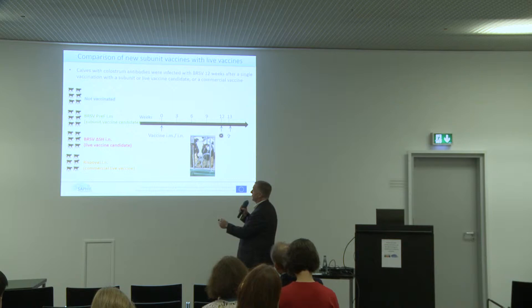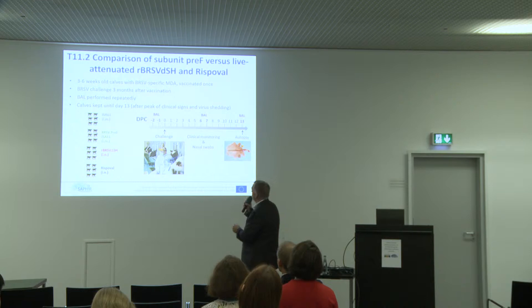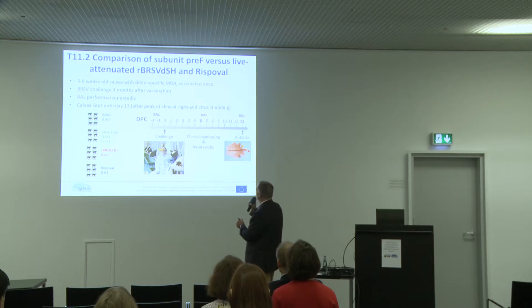We immunized animals still having maternal antibodies. We had a control group immunized with adjuvant only, one group immunized with pre-F by intramuscular route, the commercial vaccine — probably one of the most used, a live vaccine administered by intranasal route — and our experimental live attenuated vaccine also administered intranasally. We waited 12 weeks, then challenged the animals. We didn't euthanize at day seven as usual; we thought it was better to wait 13 days to ensure no safety problems. We therefore performed bronchoalveolar lavages before challenge, at peak, and at the end.